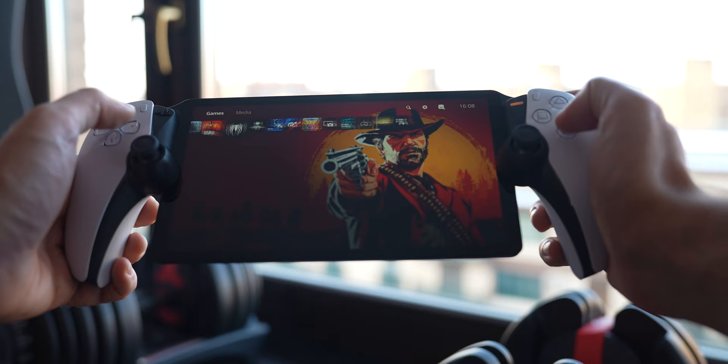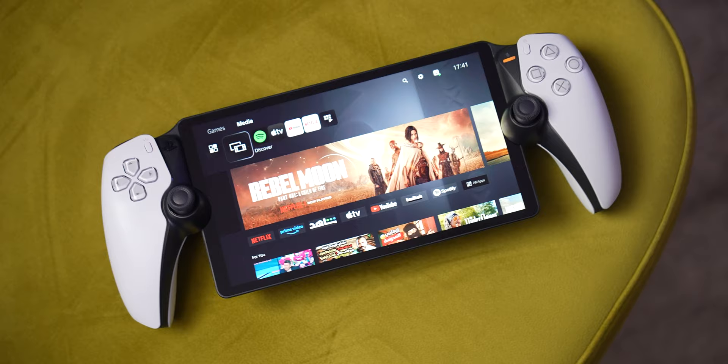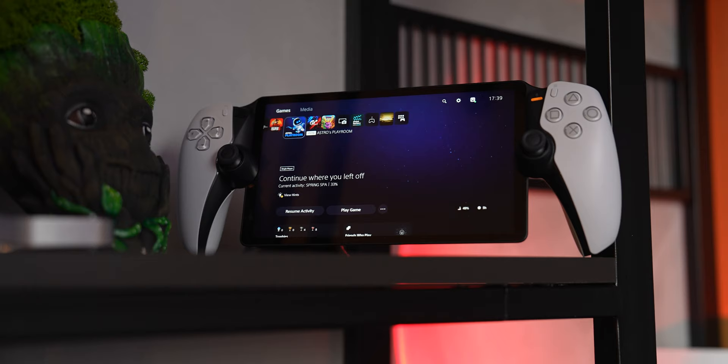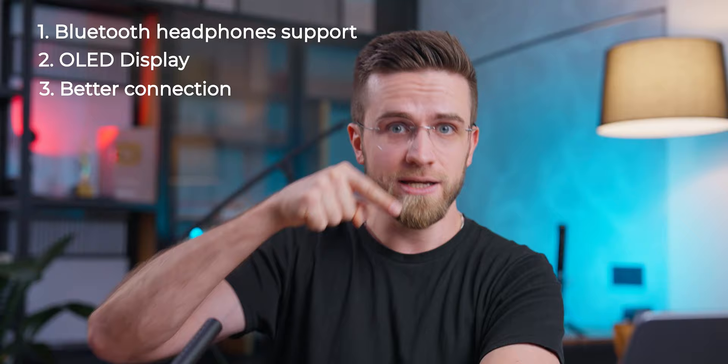Overall, I'd say that for $200 it's a nice accessory to have, albeit not a necessary one. If you have some extra cash to spare and want to play games when the TV is occupied by family members watching movies, this might be a viable option. Or if you want to play at work and you work not too far from home, as a proof of concept this is not a bad device. If Sony releases a second version of the PS Portal and fixes all the issues, it might just be the next best thing. Here's my wishlist: add support for Bluetooth headphones, an OLED display, better Wi-Fi, or an option to connect directly to the console like the Nintendo Wii U.